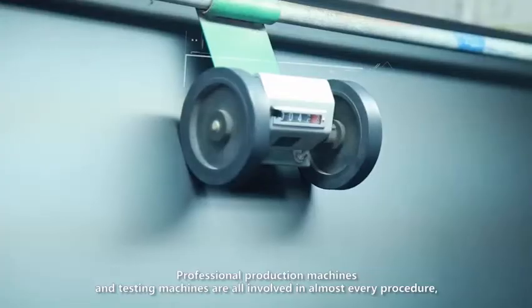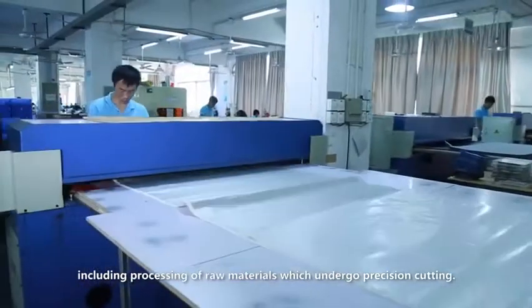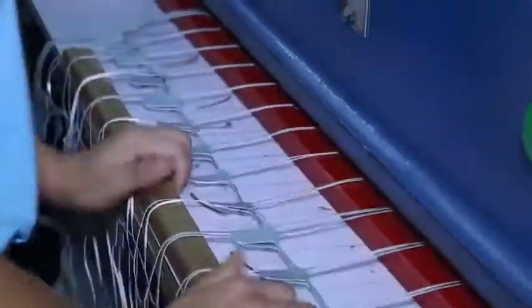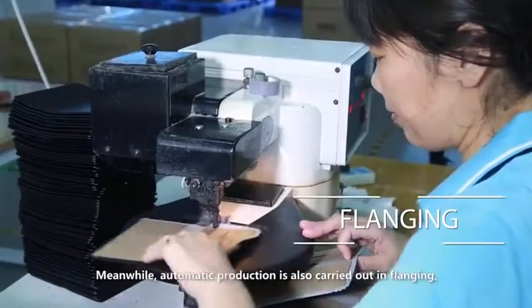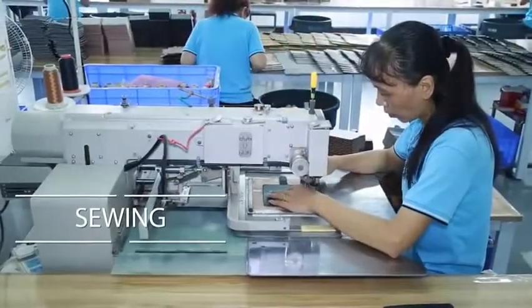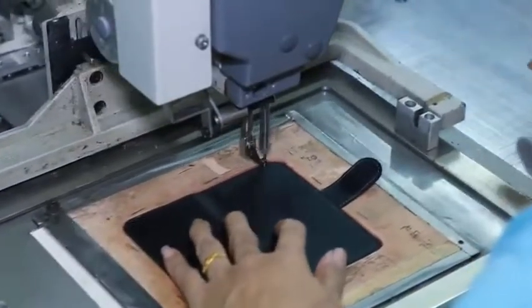Professional production machines and testing machines are involved in almost every procedure, including processing of raw materials which undergo precision cutting. Meanwhile, automatic production is also carried out in flanging and sewing.